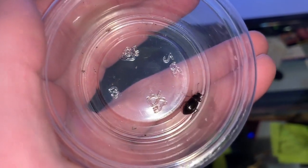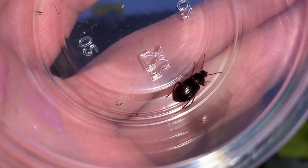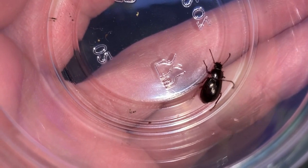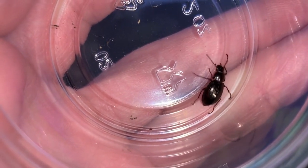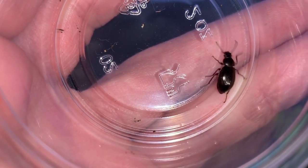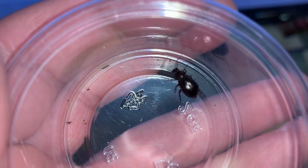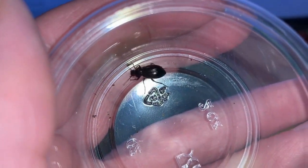I found this beetle in my Sherwood, Oregon backyard last night. I've never seen one during the day — only ever while out hunting around at night with my headlamp on, containers in my pockets. It looks very much like a ground beetle, but I was always sort of suspicious of that.